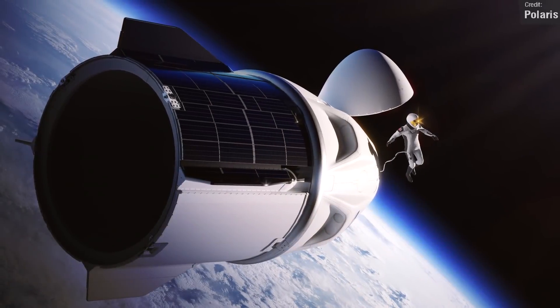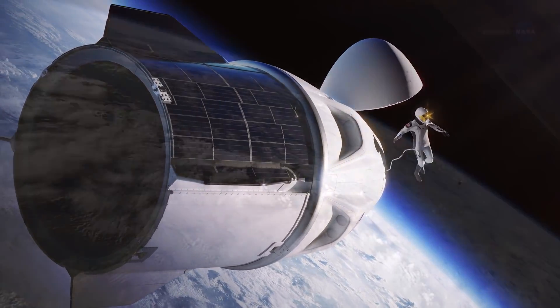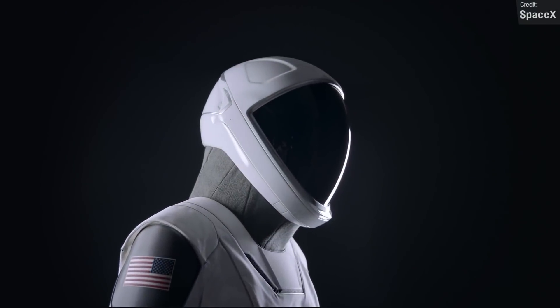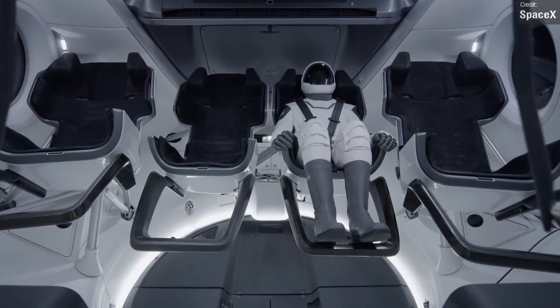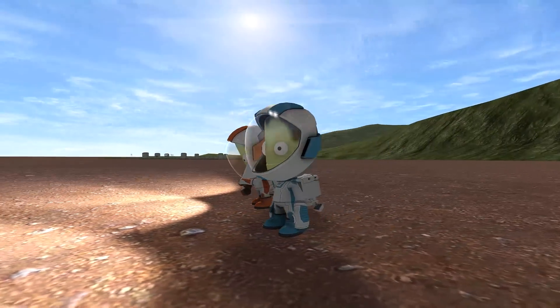Another similarity this mission has to Gemini 11 is that it'll feature a spacewalk — this will be the first ever commercial spacewalk, approximately 500 kilometers above the Earth's surface. The crew will use SpaceX-designed EVA suits, upgraded from the standard IVA suits we've seen so far. We've not had any images or previews of what these spacesuits might look like, aside from Kerbal Space Programme's interpretation, so I'm excited to see how they eventually turn out.